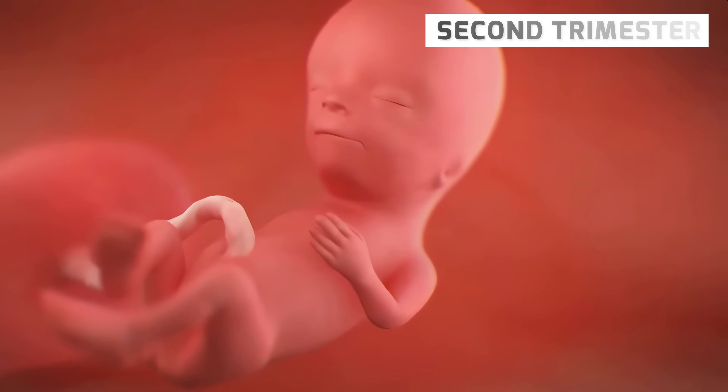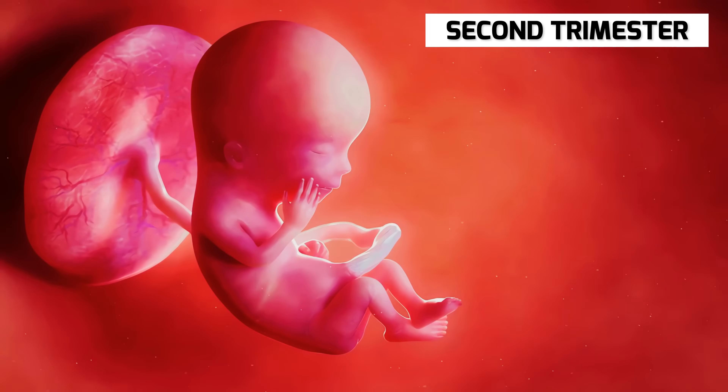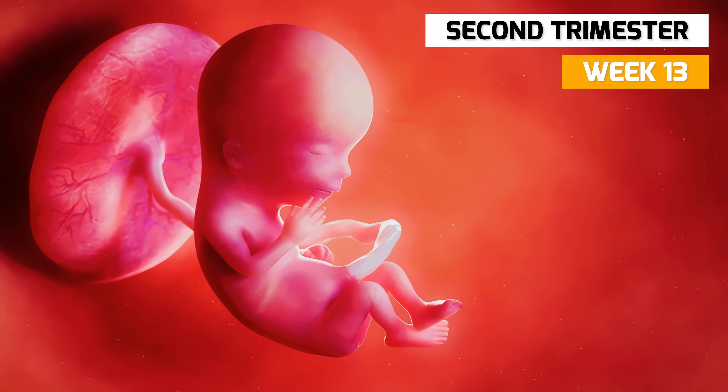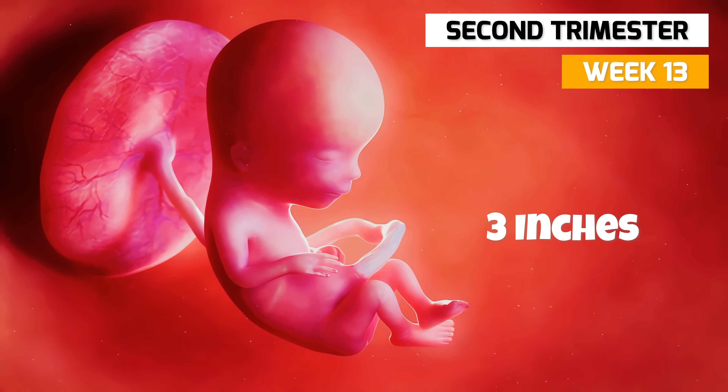Now, it's time for the second trimester. In week 13, the fetus is about 3 inches long, double its length at week 7.